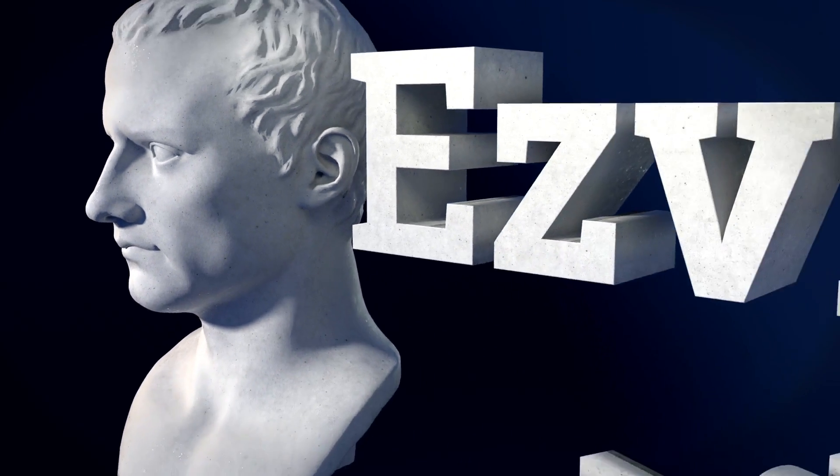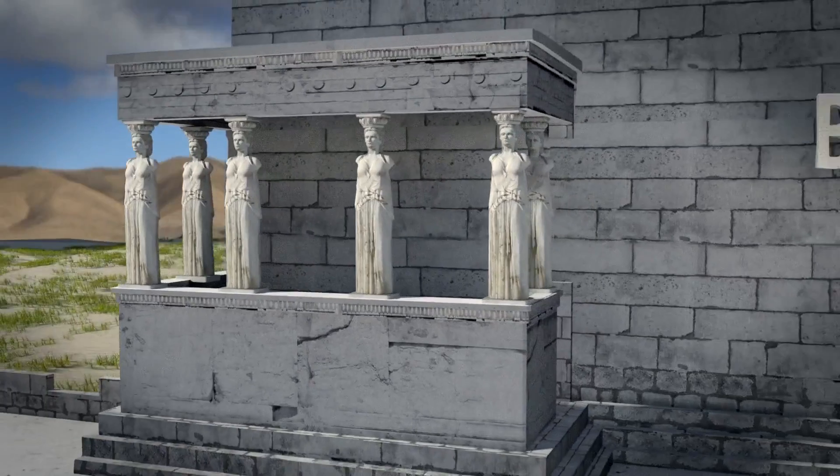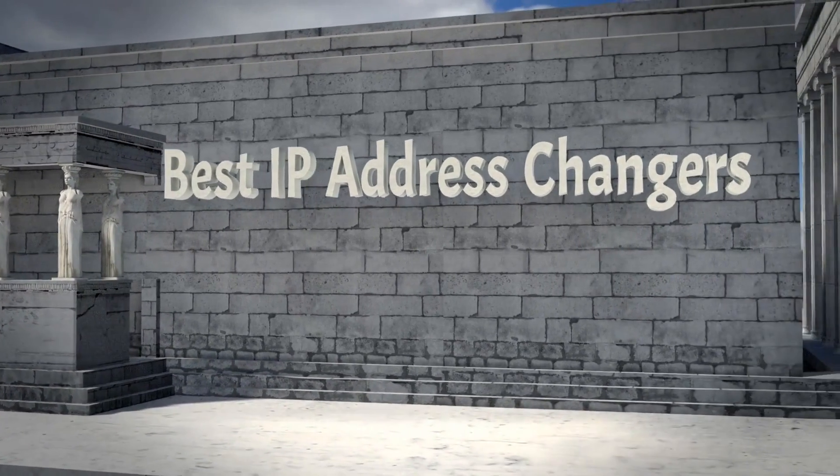Welcome to another ranking compiled by your chums at EasyVid Advisor. Here we have ranked for your delight and delectation the best IP address changers. Let's have a look at the list.